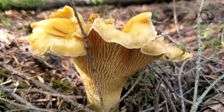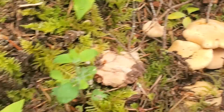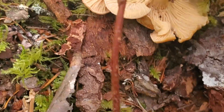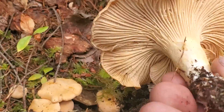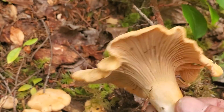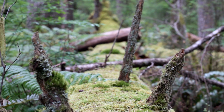This is known as Cantharellus formosus. It grows in the autumn between September and November in the Pacific Northwest, in coniferous woods covered in moss on the ground. You're going to see salal bushes, Oregon grape, red huckleberry, and black huckleberry. These mushrooms have a mycorrhizal relationship with certain conifer trees like Douglas fir, spruce, and hemlock.